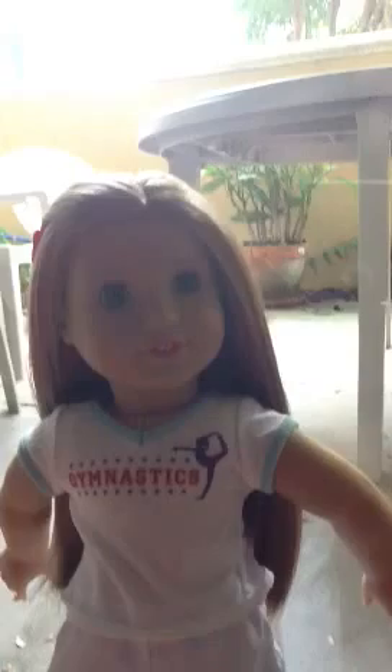Hey guys, it's me and I'm going to do a review on my Sky doll slash McKenna doll. I'm going to tell her full name. Her full name is Sky Marie Brooke. I was going to name her Brooklyn, but Brooklyn Brooke sounds cool — I just didn't want to. So I named her Sky.